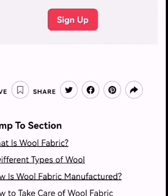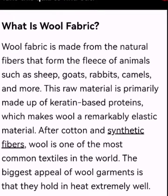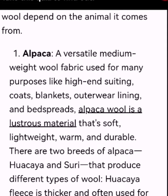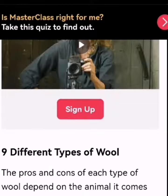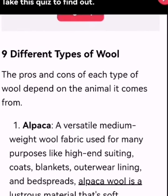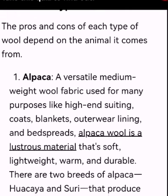Bismillahirrahmanirrahim, Assalamu Alaikum friends. We hope you are all well. Today in this session we will discuss 9 different types of wool. Before moving forward, we request you to please subscribe to our channel. Let's move towards today's session: the pros and cons of each type of wool, depending on the animal it comes from.